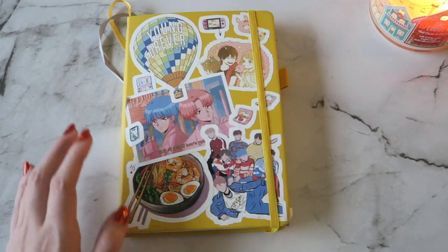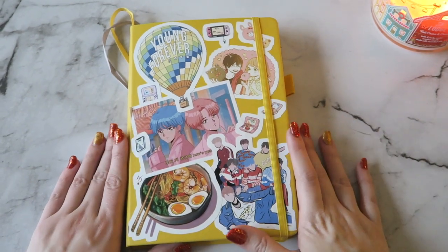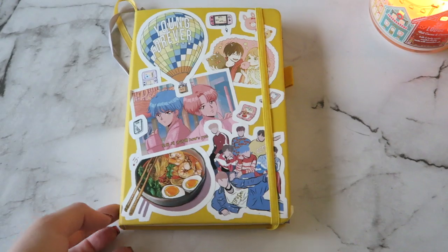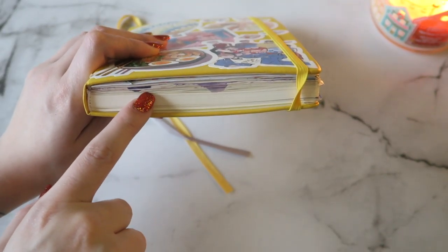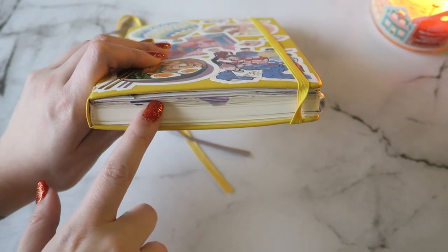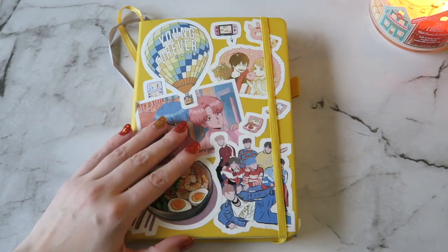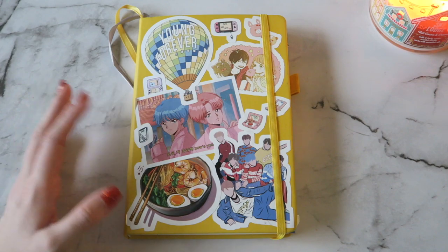Hey everyone, it's Alyssa. Welcome back to my reading channel. Today I'm doing a very highly requested video, and in this video I'm going to be flipping through my 2019 reading bullet journal. I only went about halfway because I started doing the bullet journal in the middle of 2019, so I'm continuing with 2020 with the rest of this journal, but a lot of you guys asked me to flip through what I did for 2019, so that is what I'm going to do.